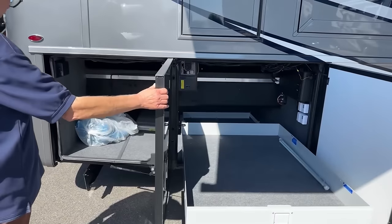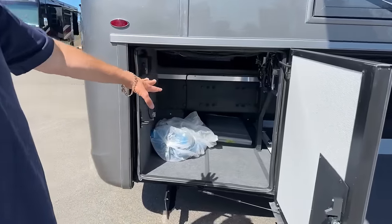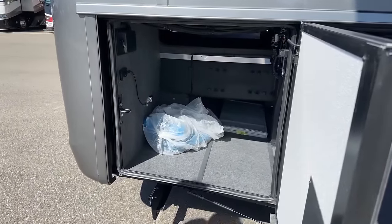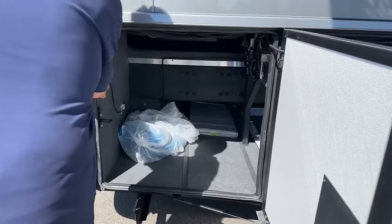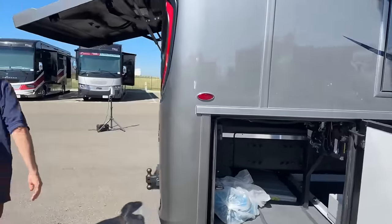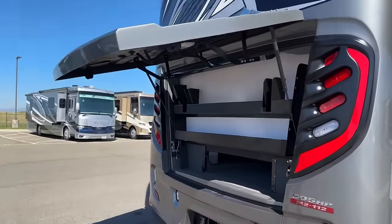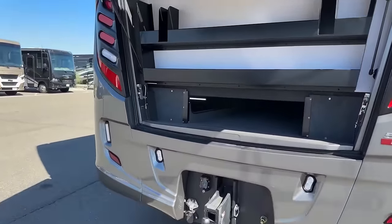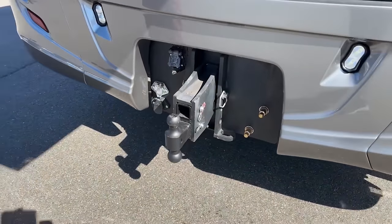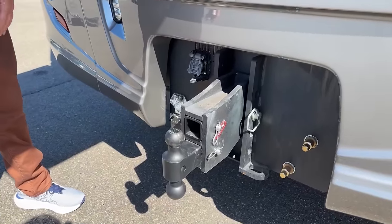As we open this one up — more storage, central vac, extra flooring. Big chassis, so it's — I can't say indestructible, but it's darn close. As we come around to the back, there's that extra big hitch on the back, up to 30,000 pounds, and you won't feel it. You have extra plugs for your trailer or for any vehicle you want to tow — that is beefy.